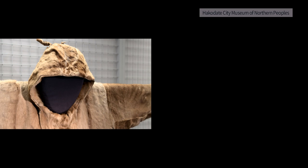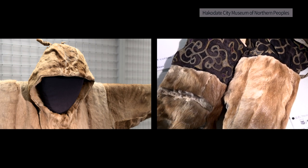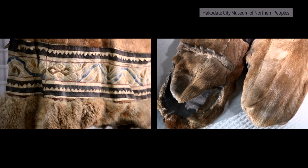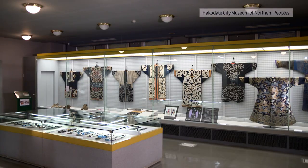Their lives can be seen from clothes and gloves made of reindeer fur, which can withstand the harsh cold, and seal skin, which is highly waterproof. You can see the commonalities and differences in the wisdom and skills of the northern peoples, including the Ainu people.